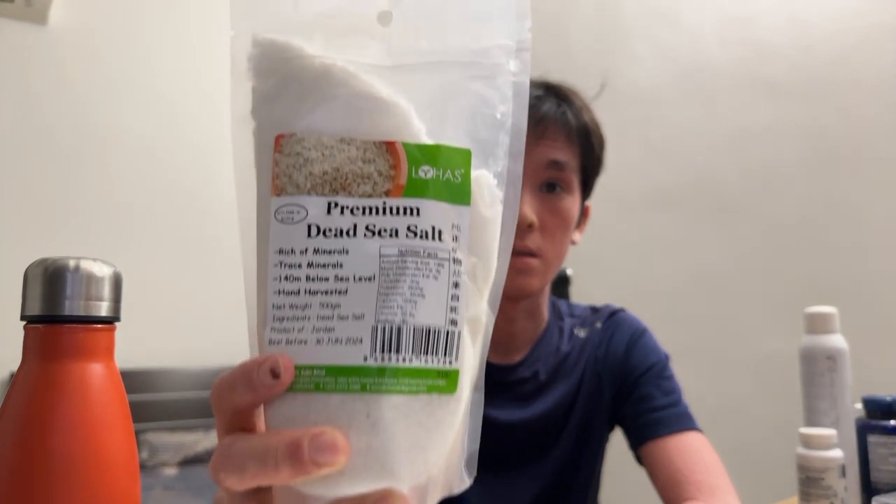I've been trying dead sea salt on my face and body because I have seborrheic dermatitis, which is more of a fungal infection. You can see the patches — it's seborrheic dermatitis, which is an overgrowth of fungus. Some people call it Malassezia — I forgot the exact name — but it's a type of fungus.